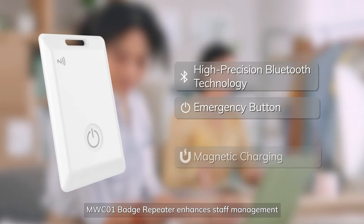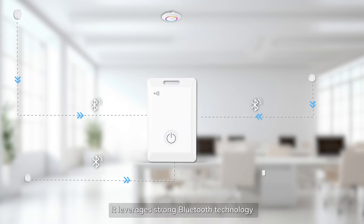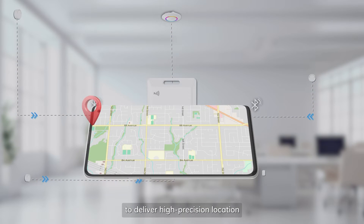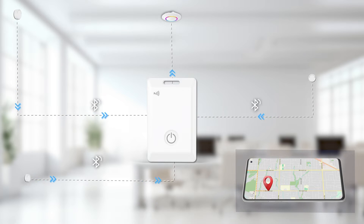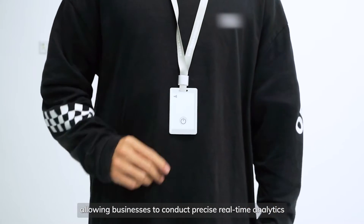The MWC0 one-badge repeater enhances staff management. It leverages strong Bluetooth technology to deliver high-precision location, allowing businesses to conduct precise real-time analytics.